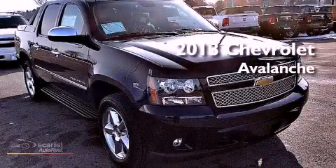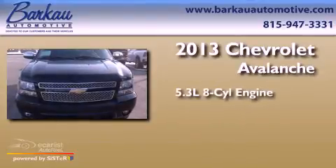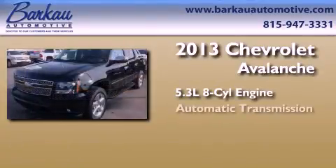This is a brand new 2013 Chevrolet Avalanche. It features a 5.3-liter, eight-cylinder engine and automatic transmission.